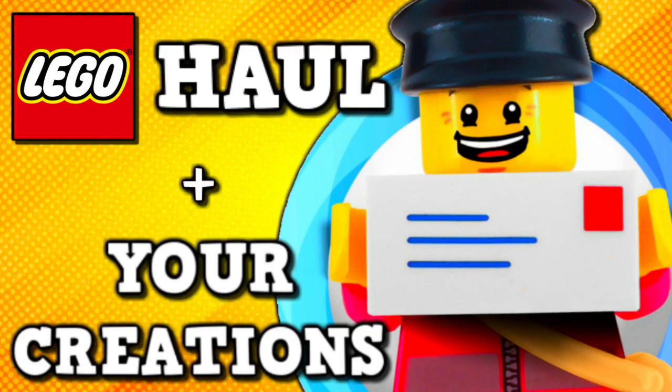Hello everyone, HMD Percussums here with another haul video, but before we get started on that, it's time to show off some more figures that you guys sent in.